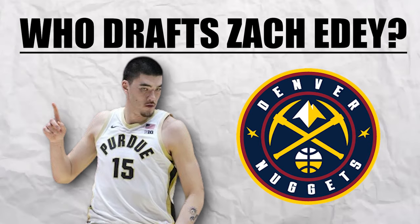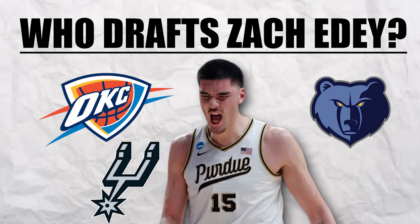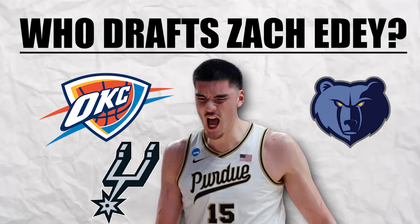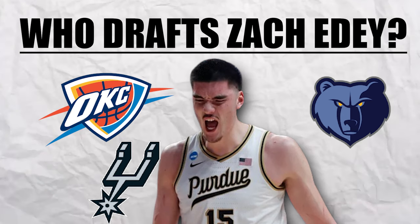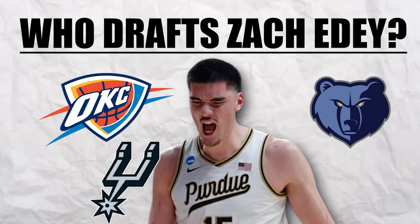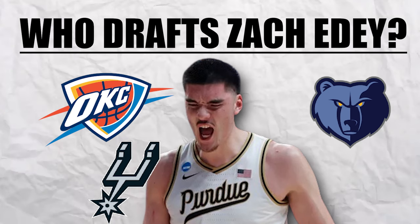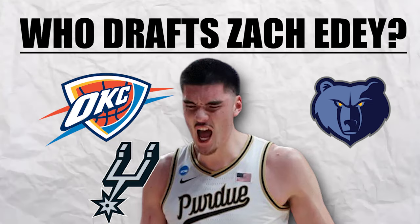Three more teams could all use Edey for the same reason: the Spurs, the Thunder, and the Grizzlies all have elite rim protectors in Victor Wembanyama, Chet Holmgren, and Jaren Jackson Jr., respectively. Imagine what it would do pairing a big man like Edey with one of them — Edey could provide the inside play while his frontcourt partner provides the shooting and defense. All three of those coaches are very creative too, so I think they'd be able to add creative layers to their team with Edey on the roster.